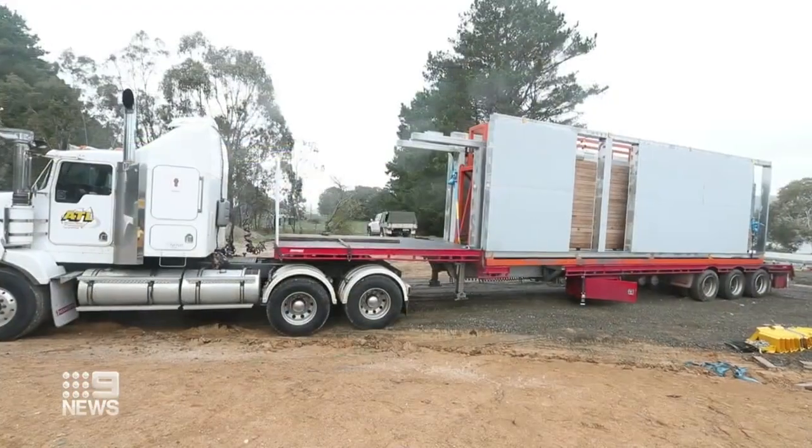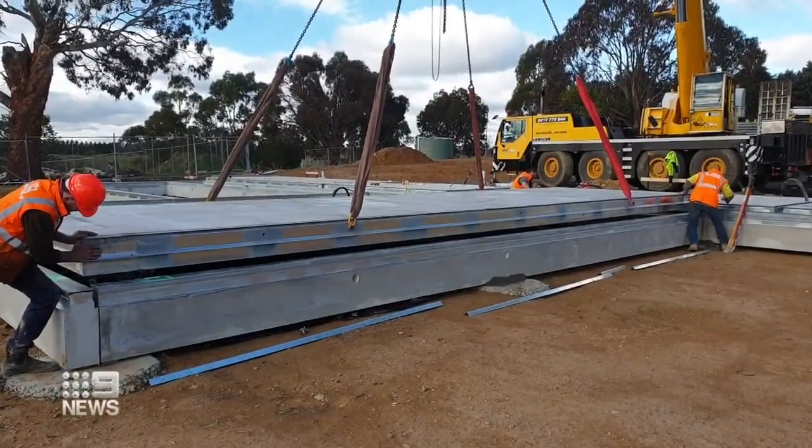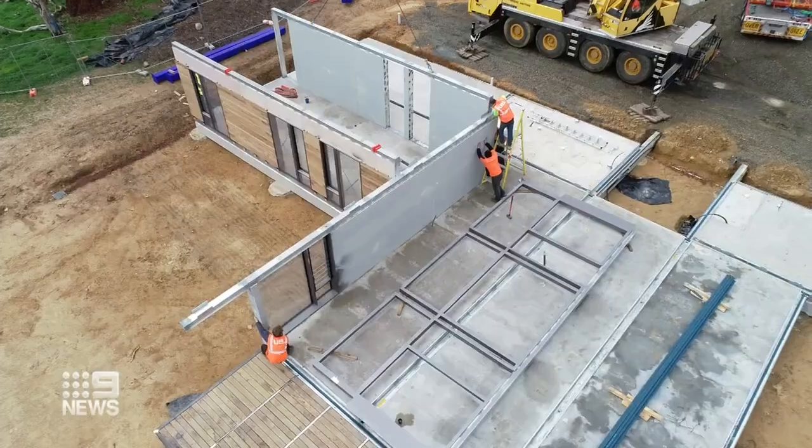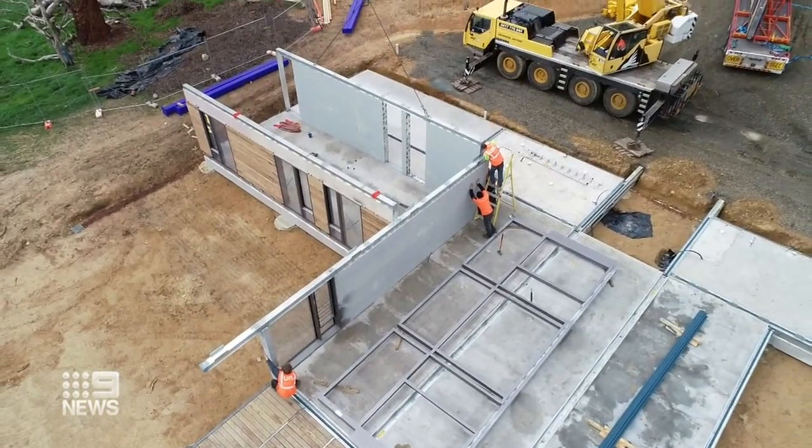Packed flat, loaded onto a truck and driven on-site to assemble. What we want to do is take all that frustration out and have a one-stop shop where you sign a contract, your house is made in a factory under controlled conditions and delivered in a seamless, painless way.